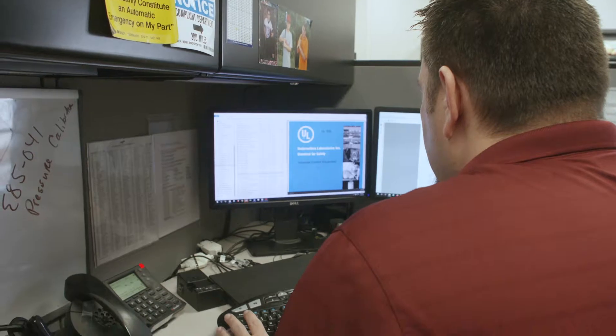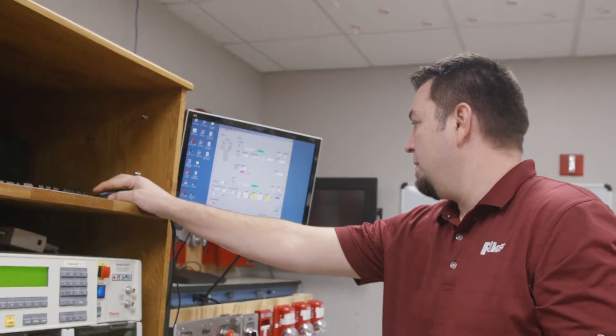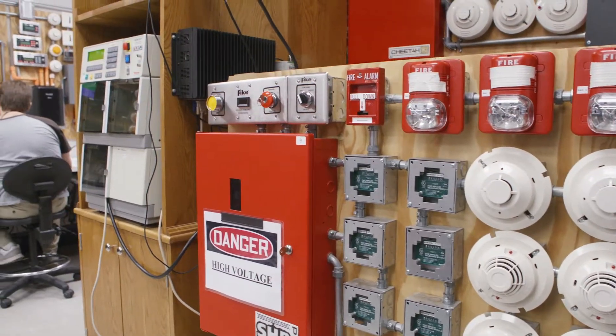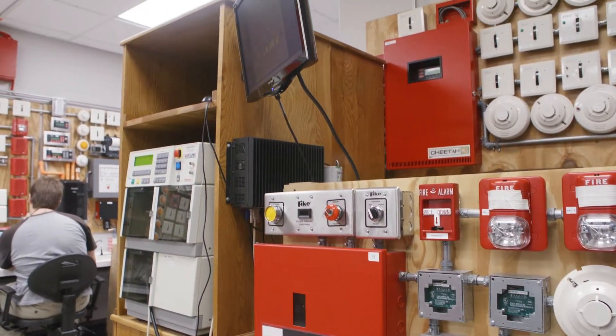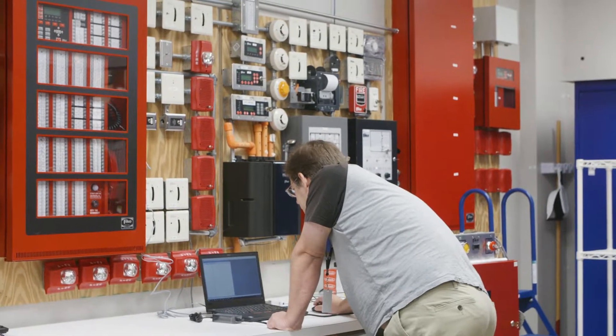When you're dealing with life safety, you don't want to guess if it works. You don't want to assume that it works. You want to make sure it works. That is the big part of why electrical compliance is essential to product development. You're talking about 100 parts on a board — if one fails, the whole thing fails. It matters a lot, because everything that we do is based around life safety.